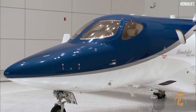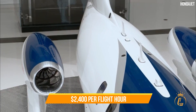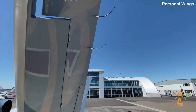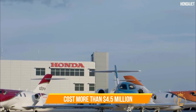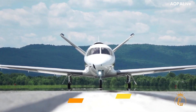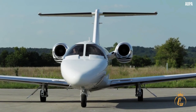Cost is an important consideration whether you intend to buy or charter these very light jets. Charter expenses for most aircraft average approximately $2,400 per flight hour, except for the Vision Jet, which runs approximately $1,900 per hour. The HondaJet and the Phenom 100EV both cost more than $4.5 million to purchase new, while the Cirrus Vision Jet can be purchased brand new for just under $2 million, making it the cheapest option. The Cessna Citation M2 is the least affordable at $4.7 million.